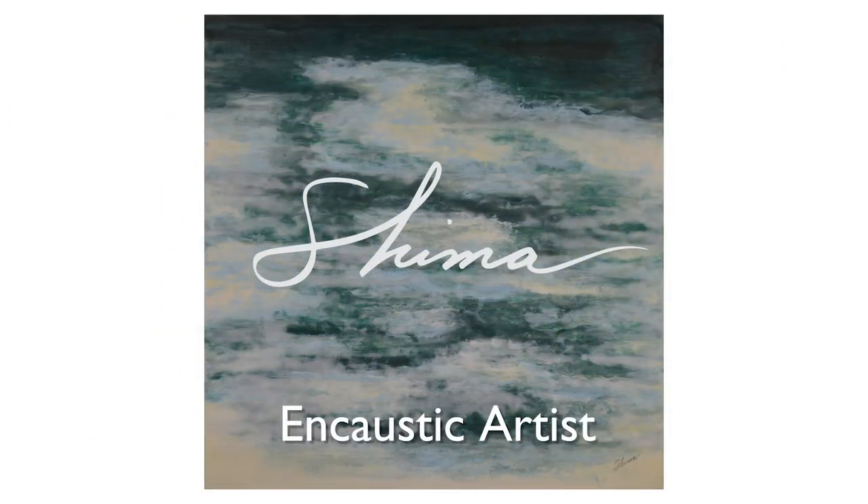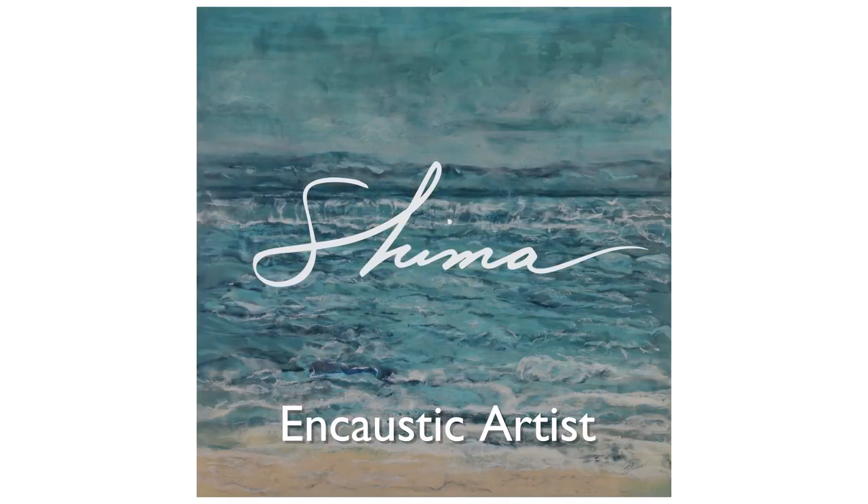Encaustic painting is a 5,000 year old art using beeswax, pigment and fire. I use these natural elements to infuse the source energy of water and the essence of nature into my art.